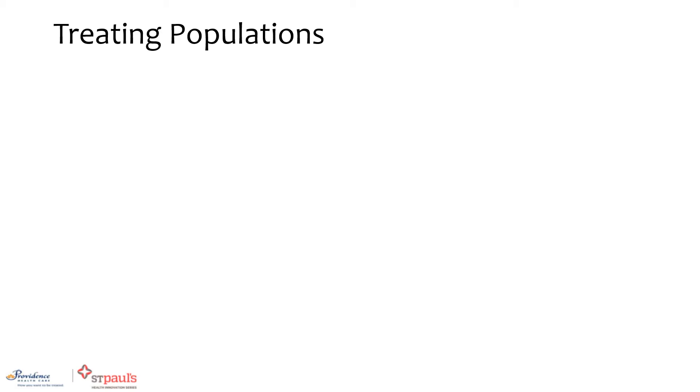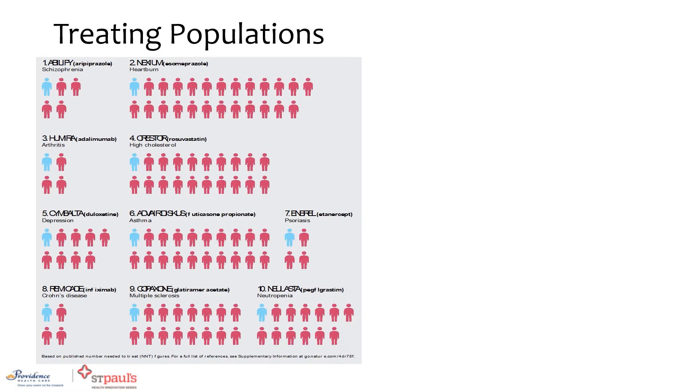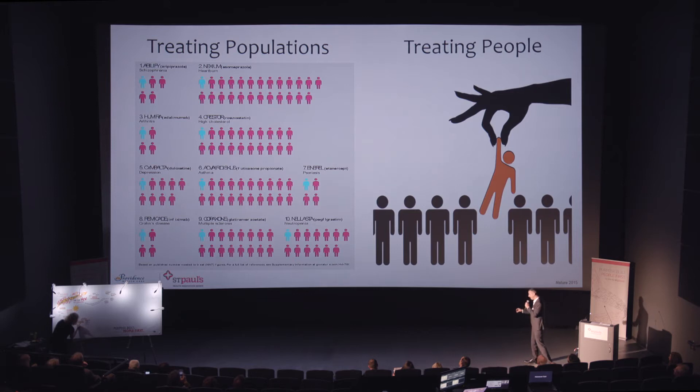We need a new way of thinking about this, because these are the blockbuster drugs in North America — drugs with sales over a billion dollars. The problem is that each of the blue people represent those who benefit from those drugs, and all of the red people are those who take the medication, receive no benefit, and yet are at risk of harm. We need to somehow pick out that blue person, figure out who they are, and treat them individually.